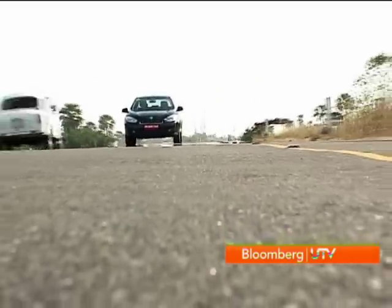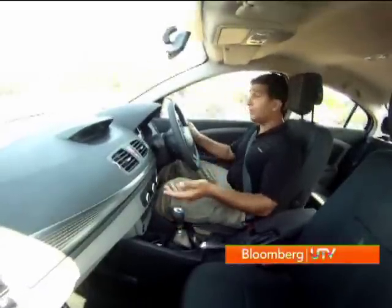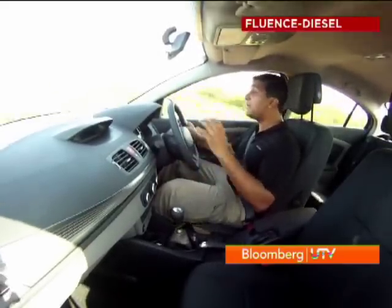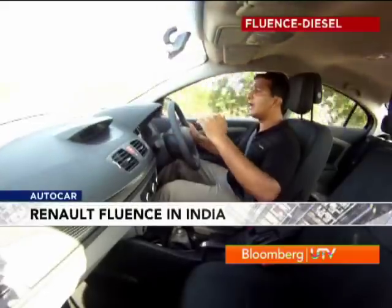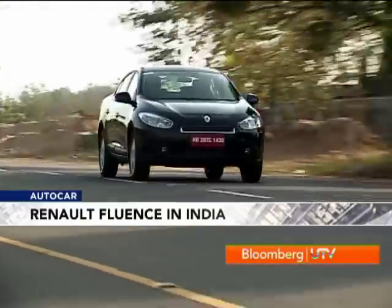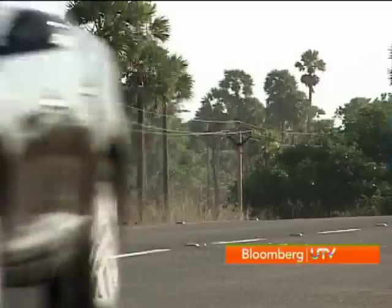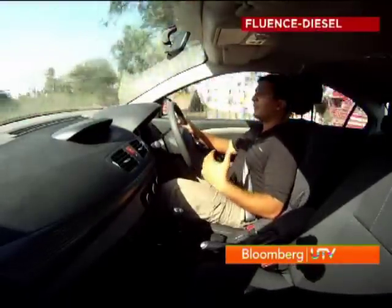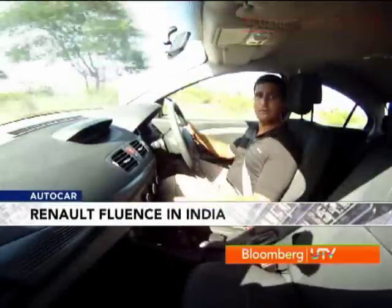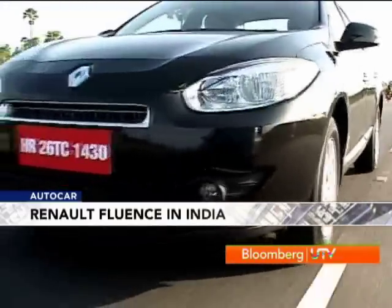Out on the highway, I found myself getting more and more impressed with the Fluence's McPherson strut front suspension and torsion beam setup at the rear. On less than perfect roads like this, the Fluence manages to isolate you from the imperfections, the choppiness of the road and even the big bumps — it just tends to glide over them. It's only the really bad ones that will filter through to the cabin, and it doesn't ever really feel harsh. The setup was all the more impressive because of the way it coped with high speeds. The suspension also does a very good job of making the Fluence feel confident on the highway — it feels very grippy and planted, so even triple digit speeds don't unsettle the car. The big 16-inch rims with 205/60 profile tyres were really good and very silent at high speeds too.